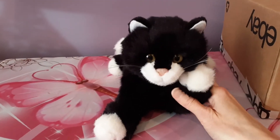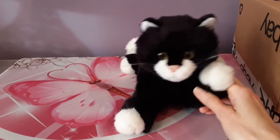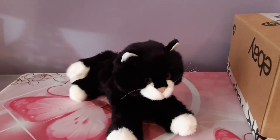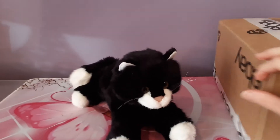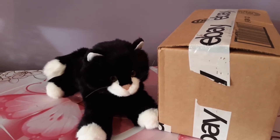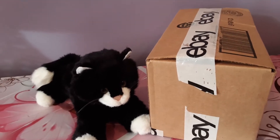Hey kittens! Silver here with yet another unboxing video today. I'm here with Beatnik, the Douglas cat, and he's here to help me greet the new arrival, which is going to be yet another Douglas kitten. I'm always on the lookout for retired Douglas — they're so hard to find, and when they do come up, you really just have to spring on the opportunity and not let it pass you by.